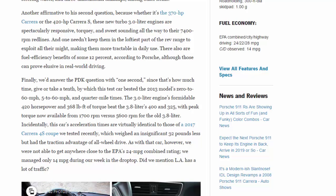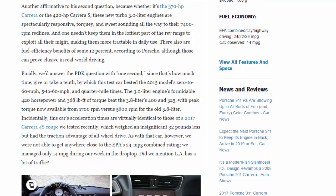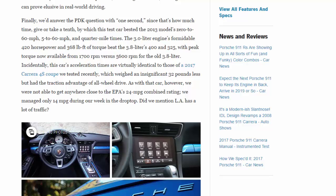One needn't keep them in the loftiest part of the rev range to exploit all their might, making them more tractable in daily use. There are also fuel efficiency benefits of some 12 percent according to Porsche, although those can prove elusive in real-world driving. As for the PDK question: that's how much time — one second, give or take a tenth — by which this test car bested the 2013 model's 0–60, 5–60, and quarter-mile times. Peak torque is now available from 1,700 RPM versus 5,600 RPM for the old 3.8-liter.